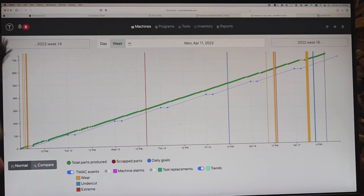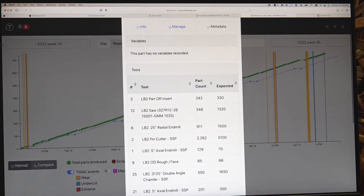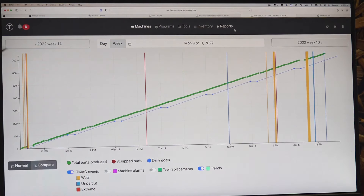When different components are all working together you get incredible additional information. We're tracking tool changes, and if I click on any individual part, I can see where each tool was in its life when it manufactured that part. For example, this was the 911th part out of a 1,500-part tool life. So when you have quality issues, you can go back and look very specifically at what was the state of the machine and the tooling when you made that part — something I have not seen anywhere else.